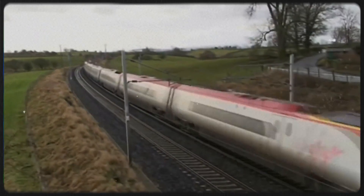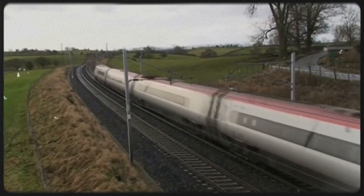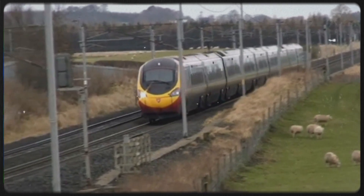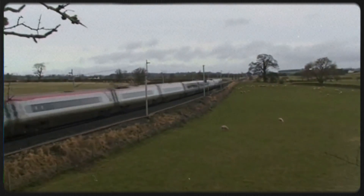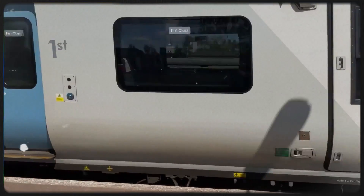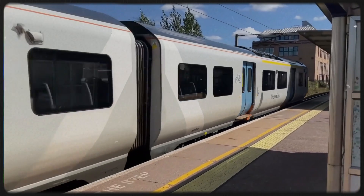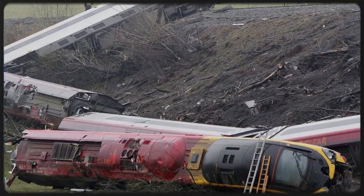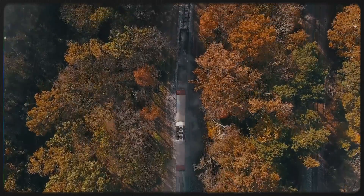A scheduled visual inspection five days earlier should have included that set of points, but it was missed. The supervisor agreed to extend his inspection, but the extension was never carried out. The degraded components were never seen. No action was taken. The investigation led to renewed scrutiny of inspection routines, task verification, and the systems used to track component condition. It also accelerated the rollout of remote condition monitoring — already in progress after Potter's Bar, but now seen as essential, not optional. Grayrigg didn't just echo Potter's Bar; it proved the same weaknesses were still there.